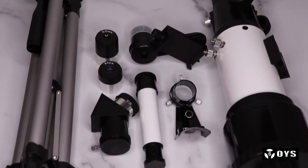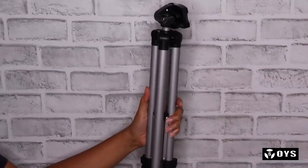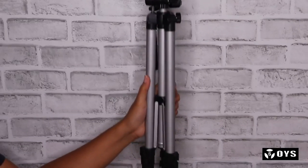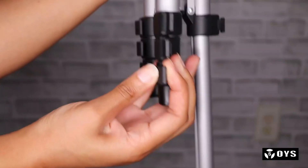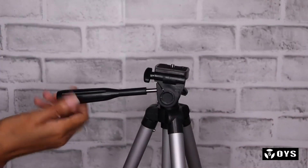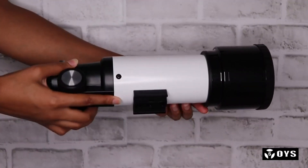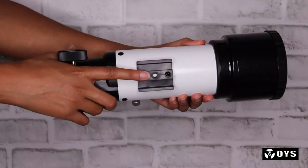The 5x24 finder scope with crosshair lines makes locating targets easy. The image of the finder scope is reversed — that's normal. The telescope is equipped with a custom backpack for traveling, and a phone adapter is included for you to capture stunning images and share them with your friends.